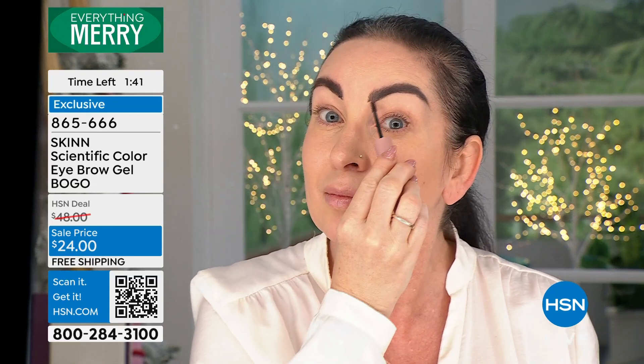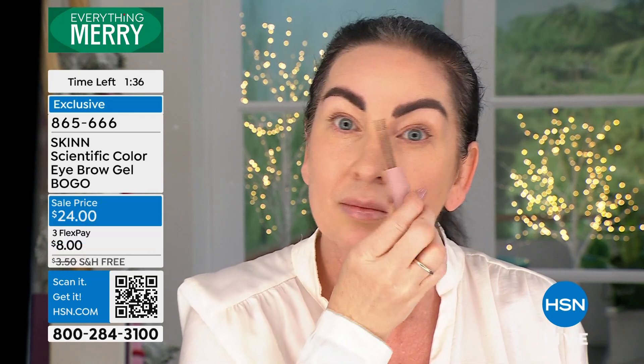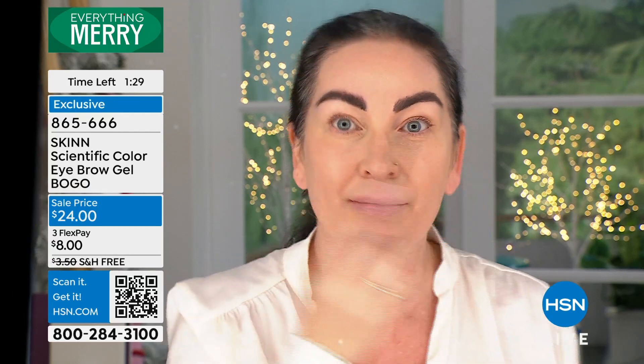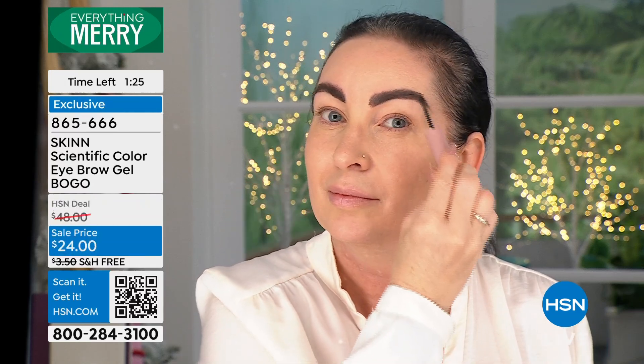They have fibers to help fill, so talk about how to choose your color. Taupe is the lightest one we make — it's great for gray hair, blonde hair, or if your eyebrows are blonde and you want them very natural. We make brunette — brunette is me. Georgia is using the dark brown. So I'm the brunette.